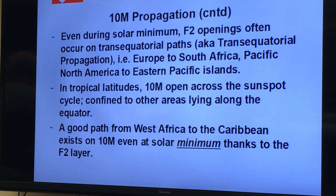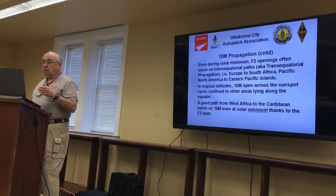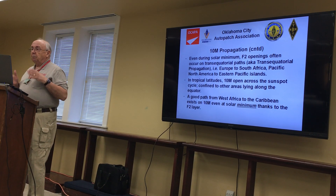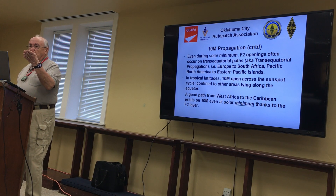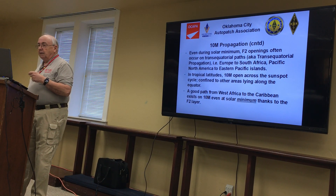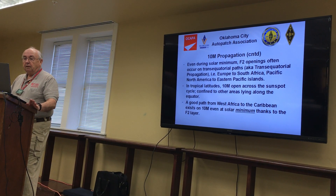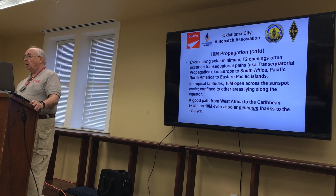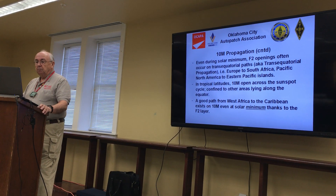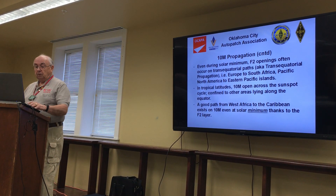On the tropical latitudes, 10 meters will be open across the entire sunspot cycle, but it's primarily confined to areas lying along the equator — specifically a band of propagation around the equator, though the speaker couldn't recall the exact term. This band enhances propagation across the equator going north to south instead of east to west. A good path for this is from West Africa into the Caribbean, which exists on 10 meters even when the solar minimum is in effect, again thanks to the F2 layer.